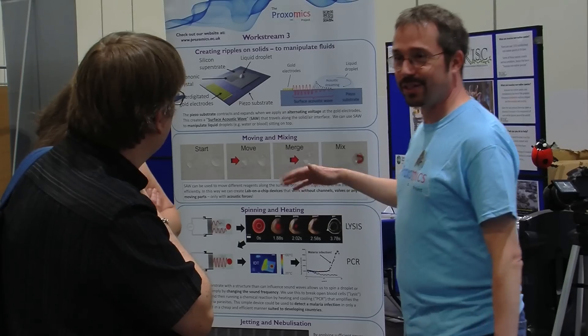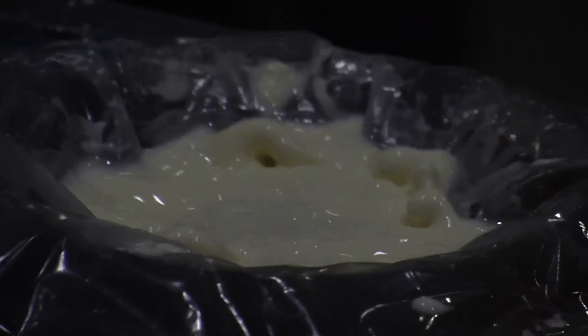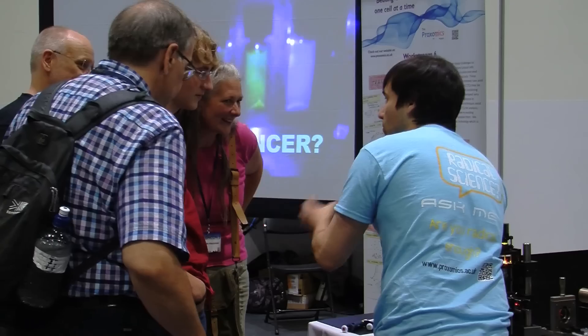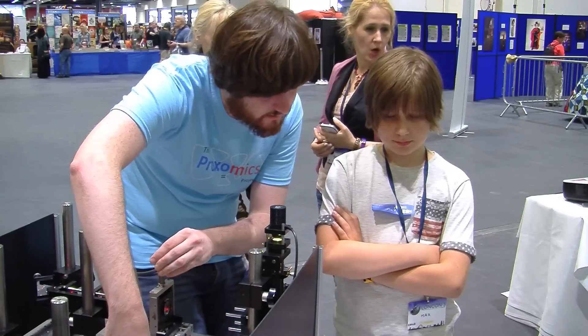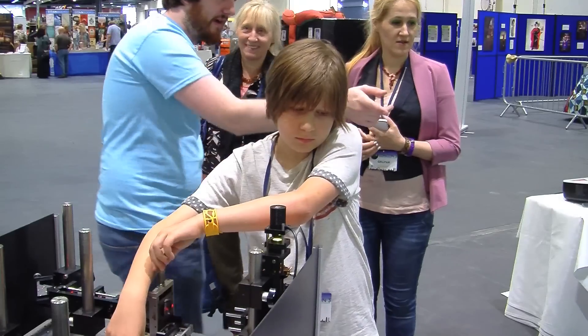We're starting to get more engaged in outreach activities to show the public and the wider scientific world what we're actually doing, which I think is an important part of any significant scientific endeavour. To that effect, the team has been developing a kind of scientific roadshow with demonstrations, information, and talks that they can take to a range of different public events, so that we can not only spend our time talking scientists to scientists but also scientists to the public. We're really proud to have been selected for the Royal Society Summer Science Exhibition. We'll bring to our exhibit the actual technologies we use to study single cells every day in our labs. Come join us and find out why single cell research matters.